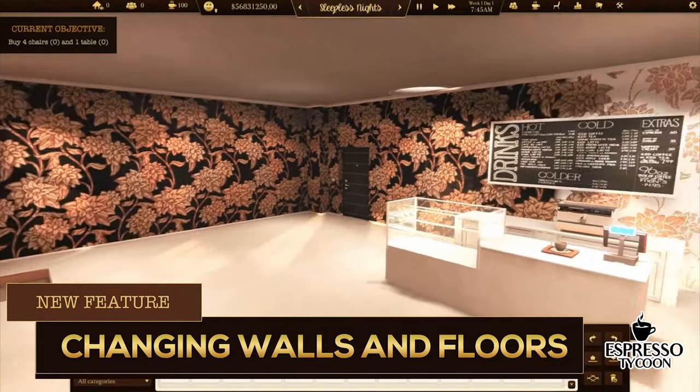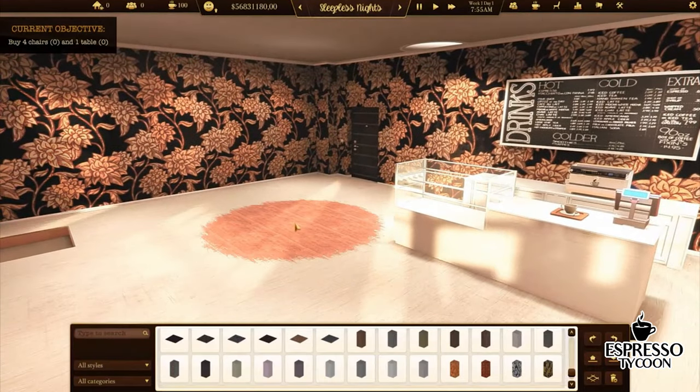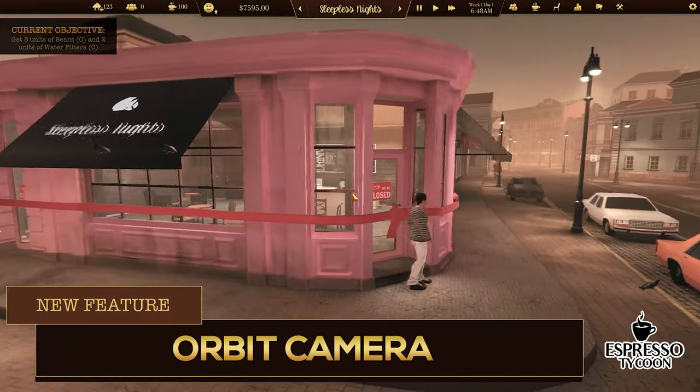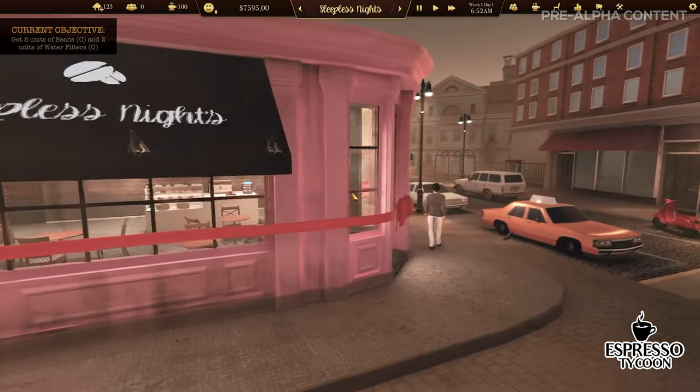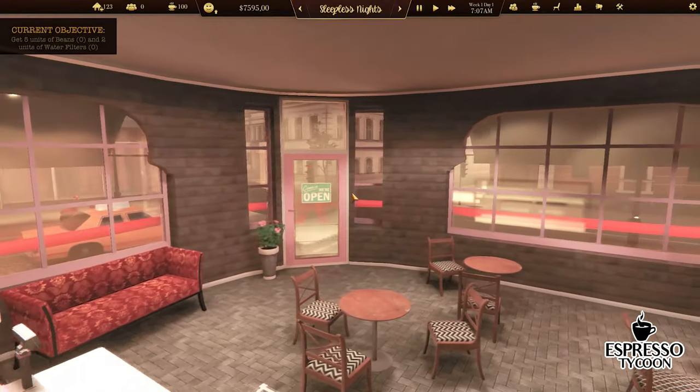We added new transition effects when floors or walls are changing. There is also an orbit camera to see the whole coffee shop and admire what we created, and record some beautiful videos from your coffee shop.